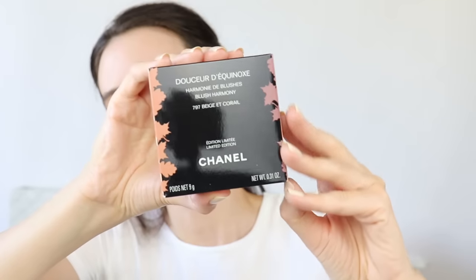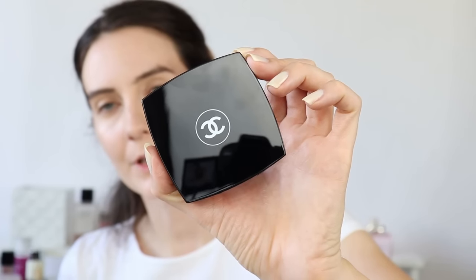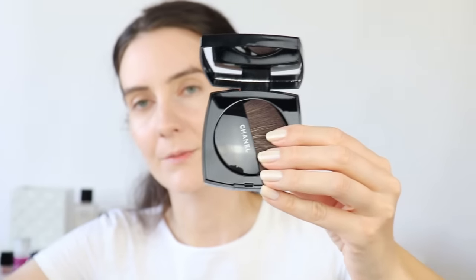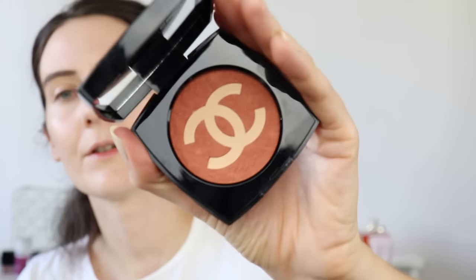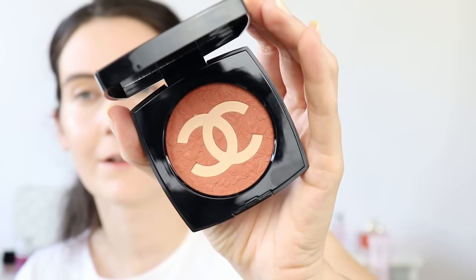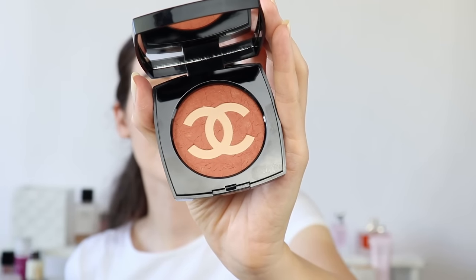Now we're moving on to the star of this year's Fall makeup collection - I think these are the beautiful blushes. This is the Blush Harmony in Beige Coral. As expected from Chanel, it comes with a velvet case, great for traveling, plus a little brush. The powder is a real work of art - I absolutely love the design and the color. It's so beautiful.